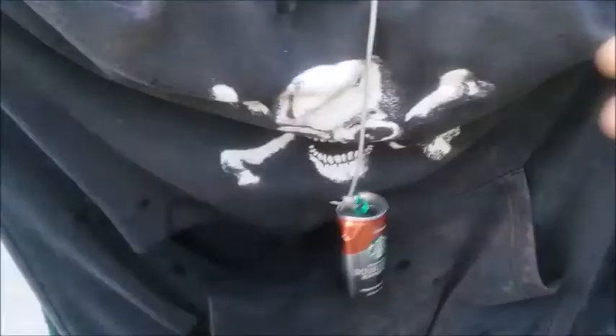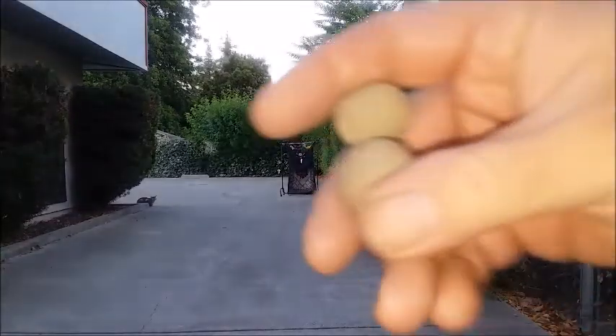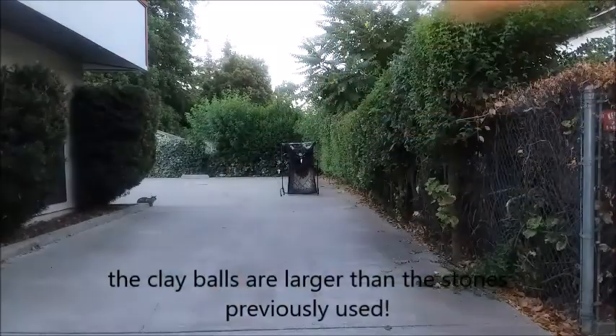Yes, hit with a clay ball. I made these clay balls from natural clay that I found at work during the rains. I just had to remove the rocks from the mud and I made them as hard as a rock, as you could tell from the impact.